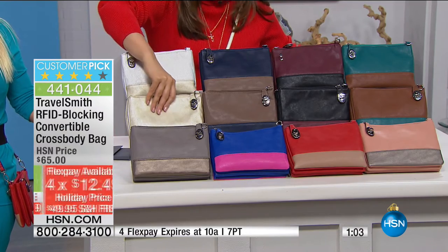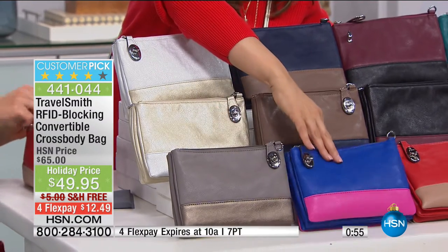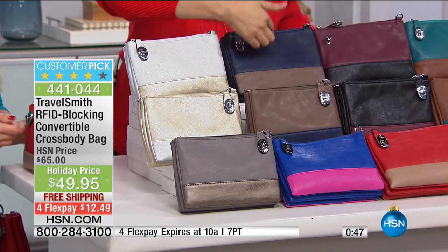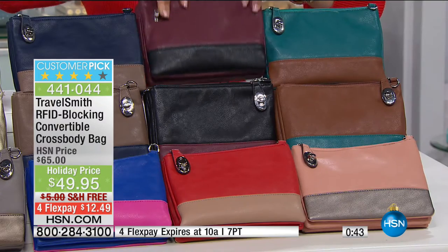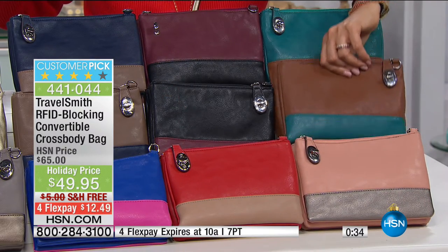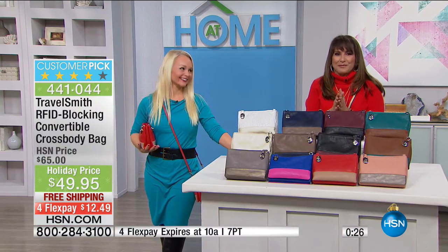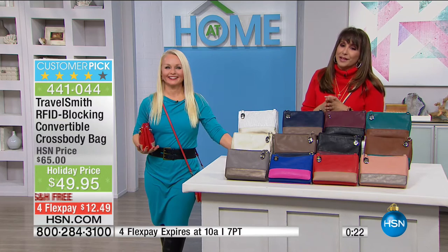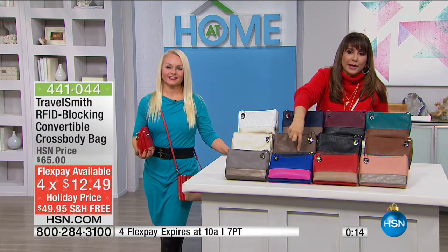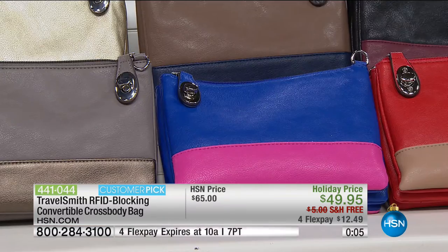Here is the silver gold, the gorgeous gold silver — it's a soft gold. Here is the silver bronze. Most limited right now is the blue pink. That is the taupe and navy. Here's the navy and taupe — color blocked. Here's the burgundy and black, the red on top with beige on the bottom, blush and gray with soft metallic gray, brown and teal, and teal and brown. You've got four flex payments at $12.49, extended holiday return policies, and it's still in time for Christmas.